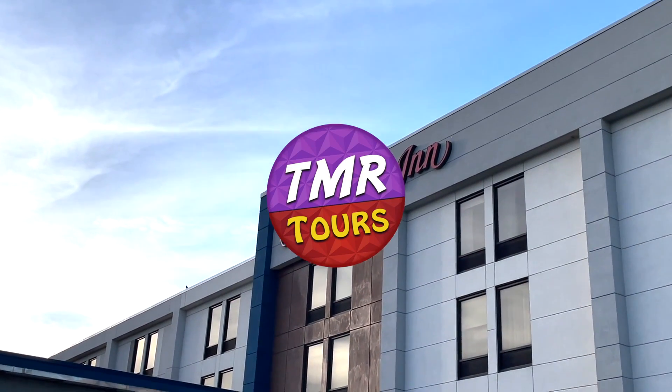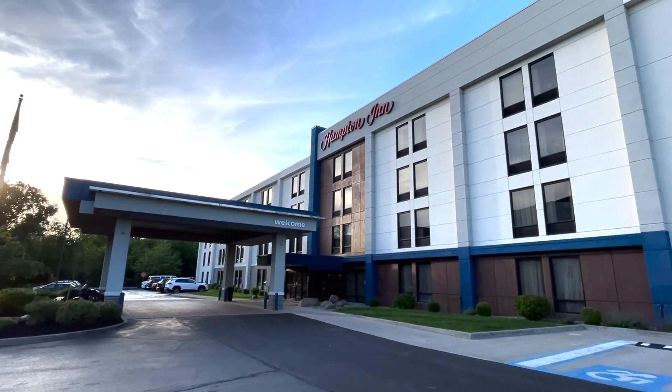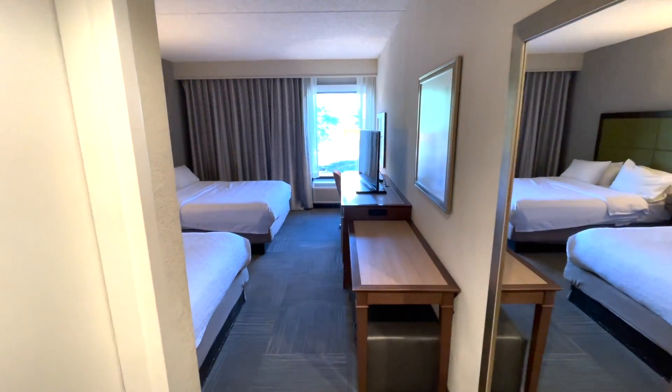Hello travelers, welcome back to another TMR Tours. Today we're going to do a room review of the Hampton Inn Middletown. This is right outside of Middletown, New York, up the road from Legoland New York.